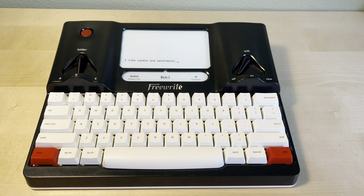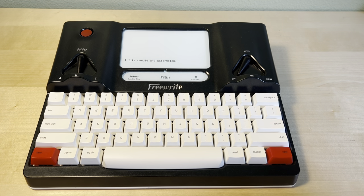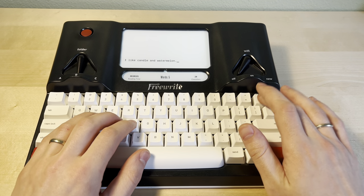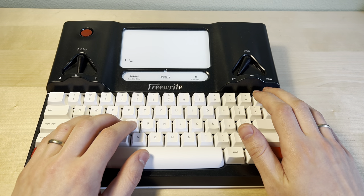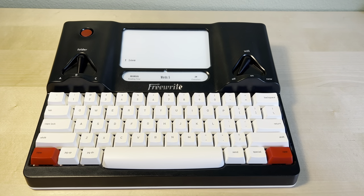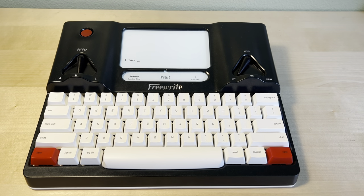For some writers that's their worst enemy — they write something and then go back and want to change it all, so they're stuck in chapters for weeks because they can't move forward. This won't let you do that. If I wanted to go back to change a word, I'd have to delete all the way back to it and then work my way forward. For some that's intimidating, but for me it's awesome.